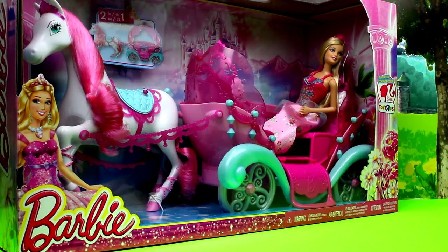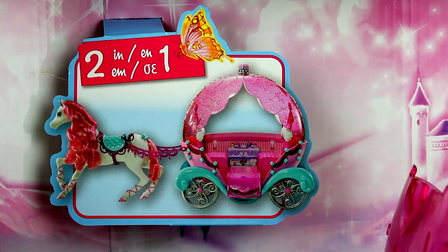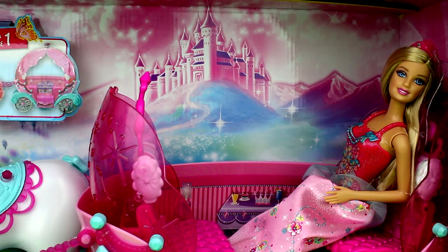Hi guys! Today we are opening the Barbie Fairytale Horse & Carriage, exclusive from Toys R Us. This is a 2-in-1 playset with both a horse that Barbie can ride and a fairytale carriage. And of course there's also Barbie.